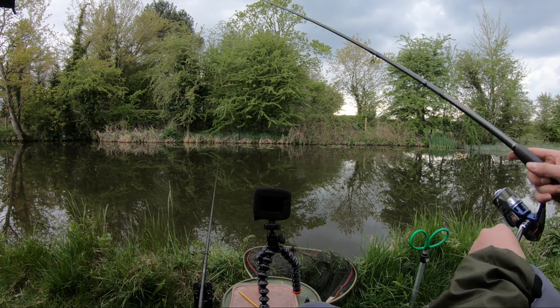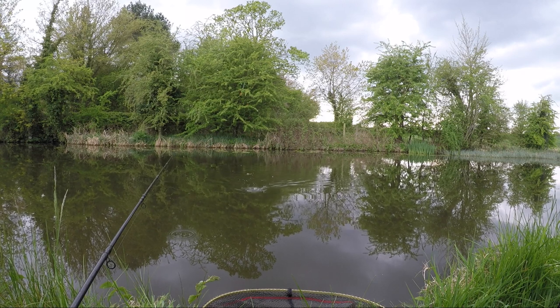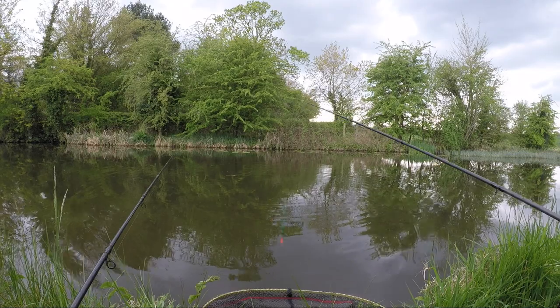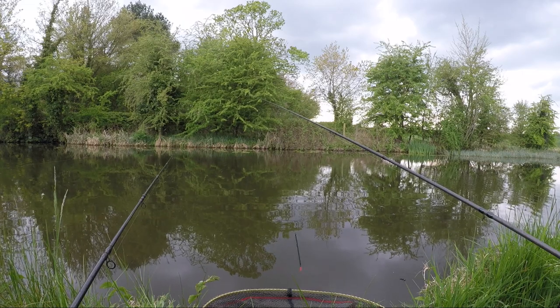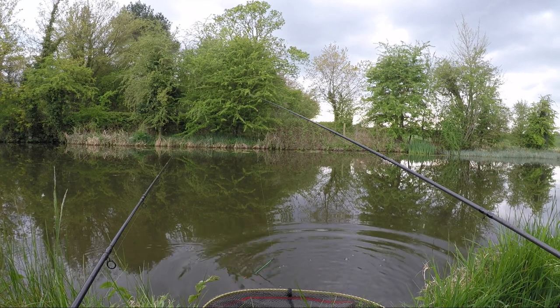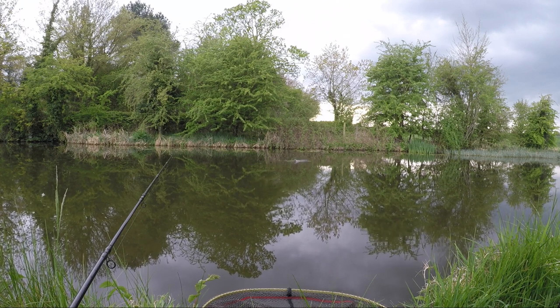Yes, another one on the float rod. Is it a bigger one? No. I can see it — another little roach. A bit of a bigger one though. That could be a roach-bream hybrid — it's looking a little bit breamy. I'm going to say that's a roach-bream hybrid. There we go — hybrid.